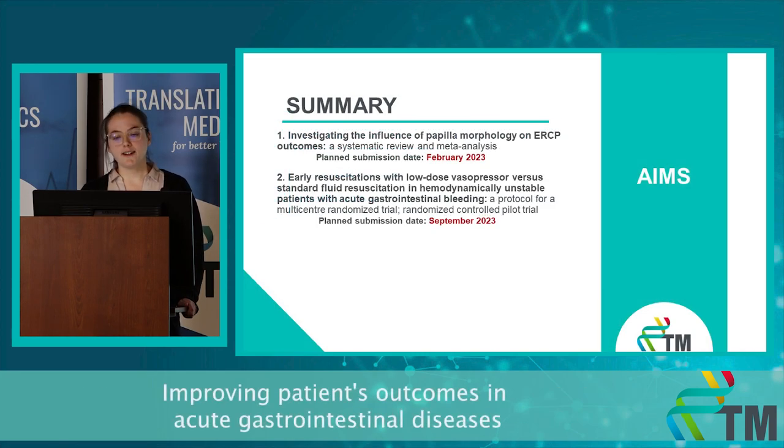Here you can see my plans for the future. I would like to submit my first project to a journal in February. I would like to submit the ethical approval for the pilot study this month, then conduct the pilot study during the spring, and submit its results and the modified protocol to a journal in next September.